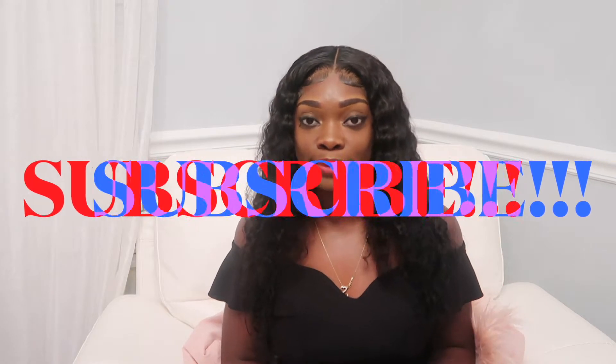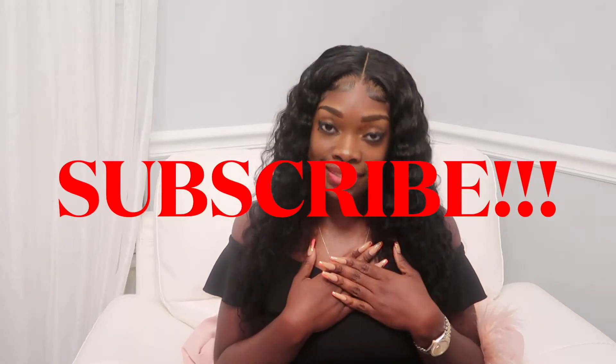Hi Unique Family, welcome back to my channel! If you are new here, welcome — I would love for you to stay and subscribe. My name is Midland, Uniquely Midland. On my channel we do perfume reviews, home decor, all things girly, all things beauty.